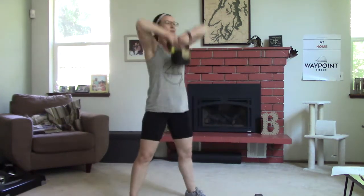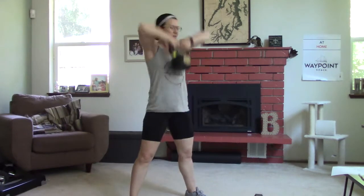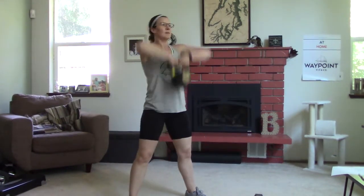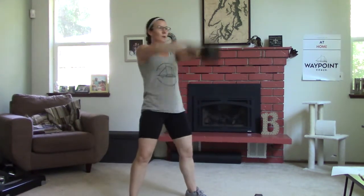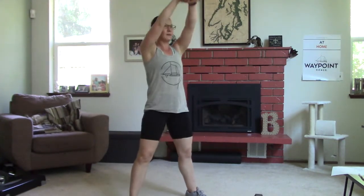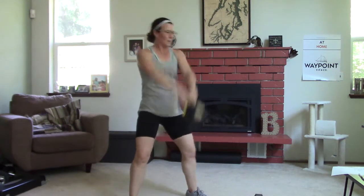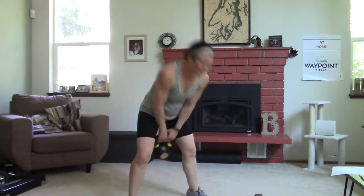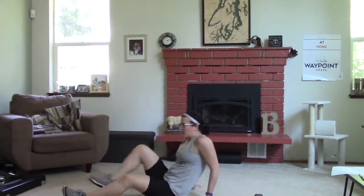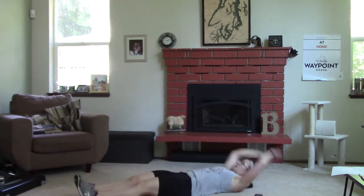One, two, three — let's go! Ten sumo deadlift high pulls, then right into your kettlebell swings. Fifteen of these. It's warm in my living room. Go at whatever pace you're at — we're all going to finish at different times. Then it's 20 sit-ups when you get there.